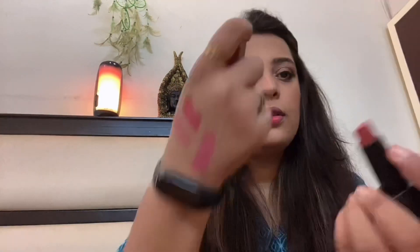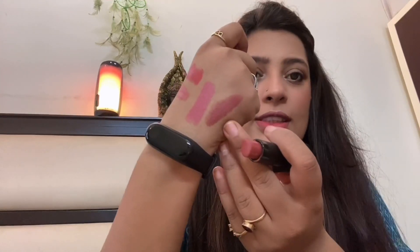The next lipstick, and one of my all-time favorites, is by Nykaa — this is the Mona Lisa shade 09. That's how this one looks. It has a little brownish touch to it.